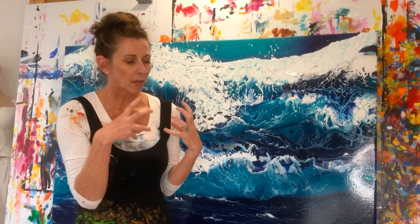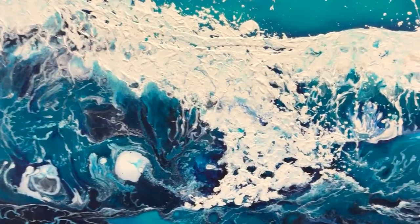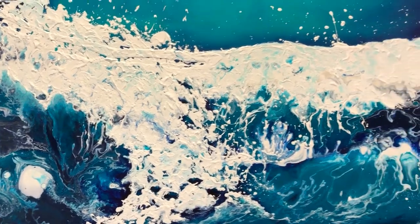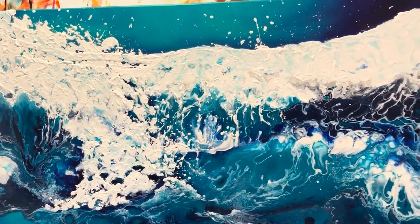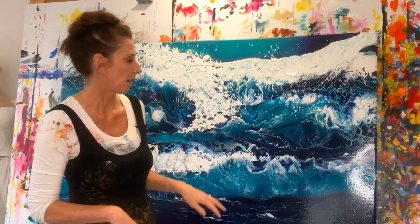For my acrylic I used Matisse structure paint so I could make lots of peaks and all sorts of stuff — really fun to create. I did an underpainting first of course, and then we did multiple layers of pouring.